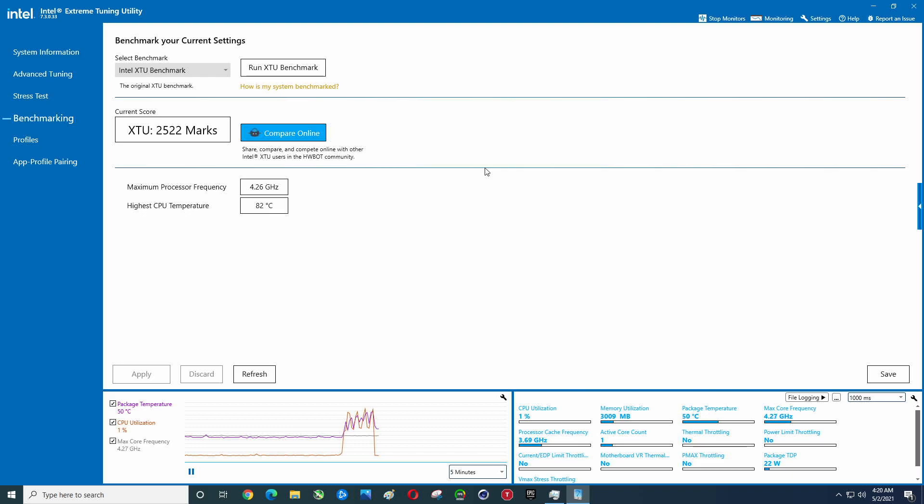It gets pretty warm during this — 82 degrees Celsius. There's the score, pretty much the same one we just saw. Because we're using the stock cooler, it's going to take a while to cool off. I'm a big fan of Noctua thermal paste, but we did use the Intel stock paste that came on the cooler. Maybe we should have upgraded it.